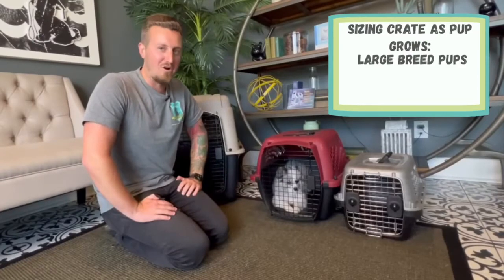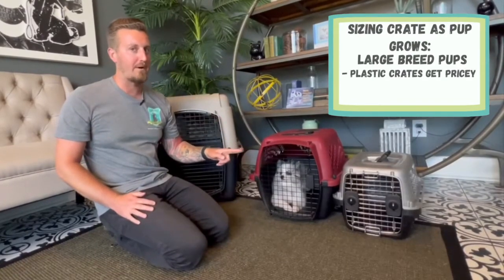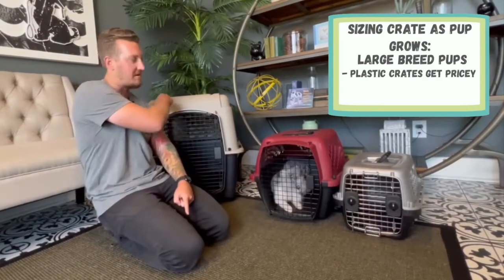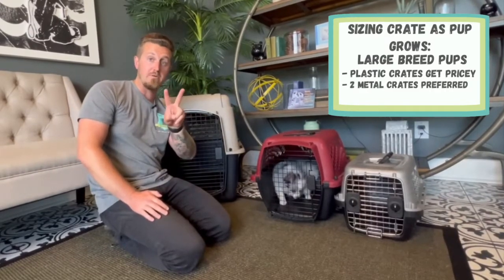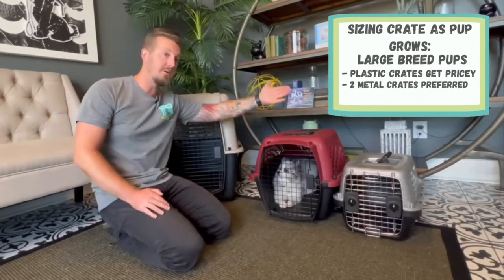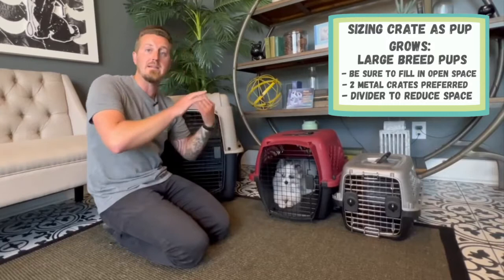For those of you with a large breed dog, if you go the plastic crate route, it can get pretty pricey — you might be buying from this size all the way up to two times this size and all the sizes in between. My recommendation for large breed dogs is to get two metal crates. Start with one about this size, if not a little bit bigger, and put a divider in the middle of it, then fill in the space behind the divider.